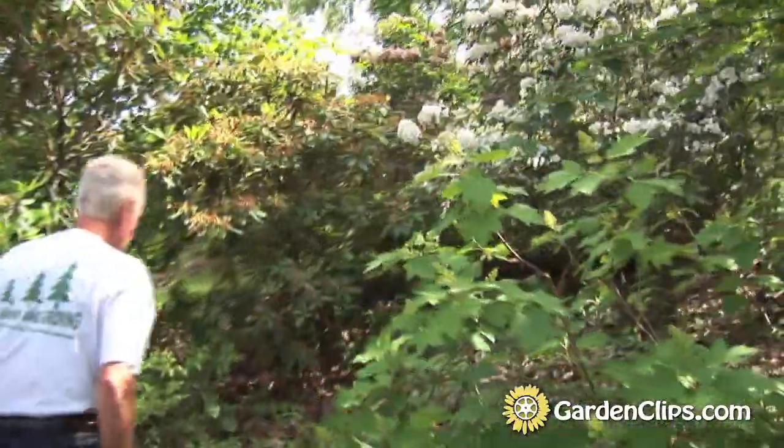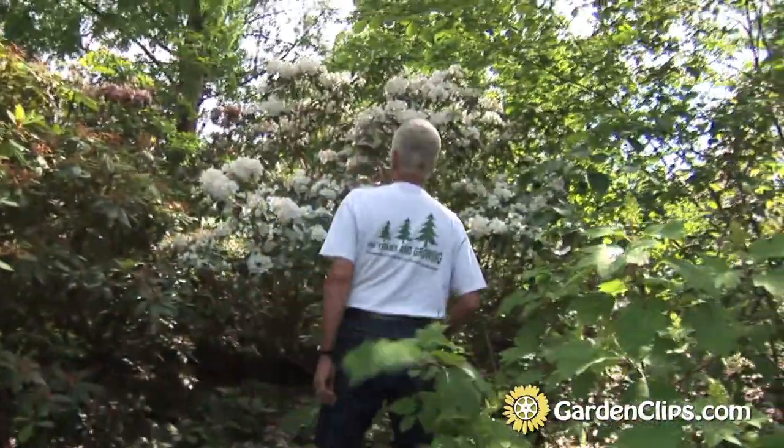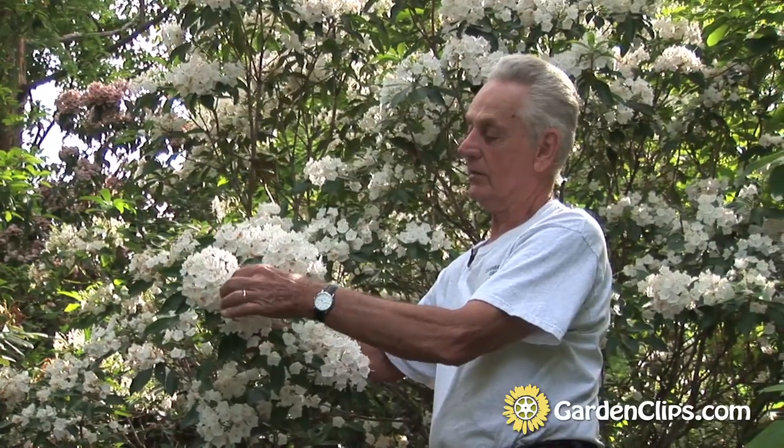This is a nice white — Snow Drift — real nice white. A few of the flowers are beginning to go by, and the rain we had last night and the night before doesn't improve the flowers. But they're still looking good.